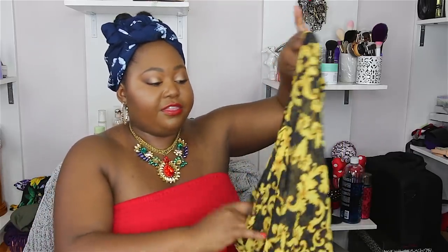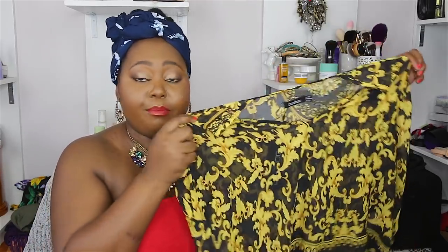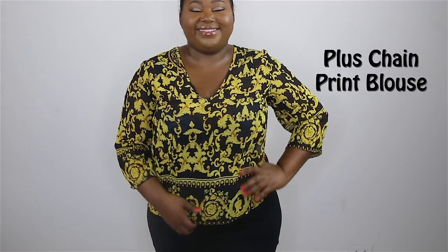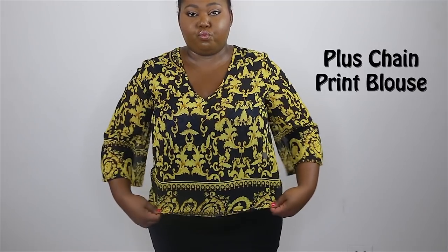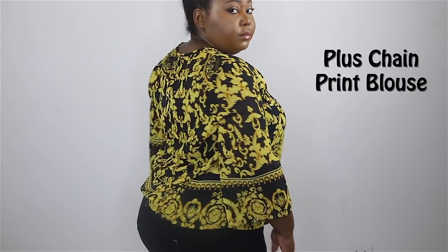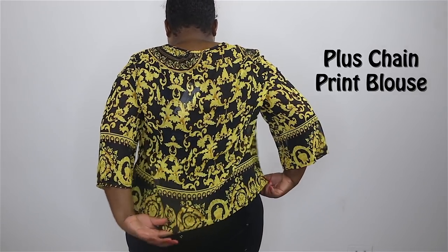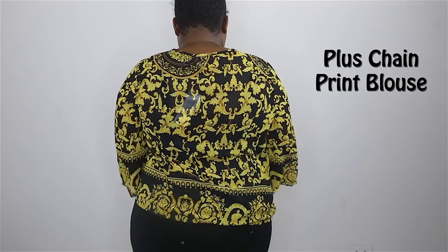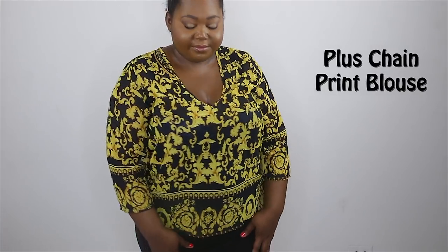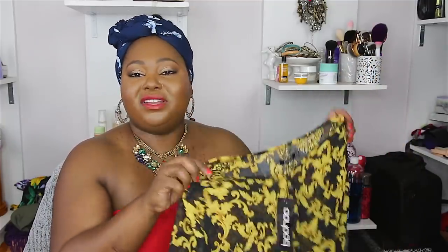Next I have this caramel chain print blouse and I think it's very pretty. You can definitely layer this with a black camisole — put the camisole on first and layer this on top. If you want it more flowy, go up a size because there is absolutely no stretch to it. If you have a larger chest area, do size up for a looser fit. It's a very nice top, really easy to wear for the summer months. Pair it with some black or white shorts and sandals and you will spice up your outfit.